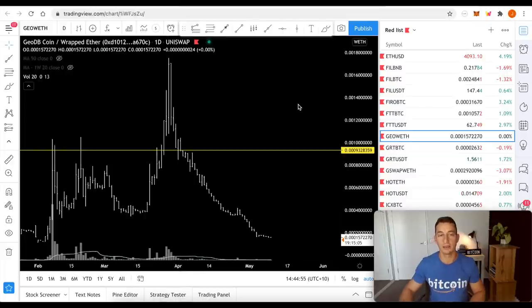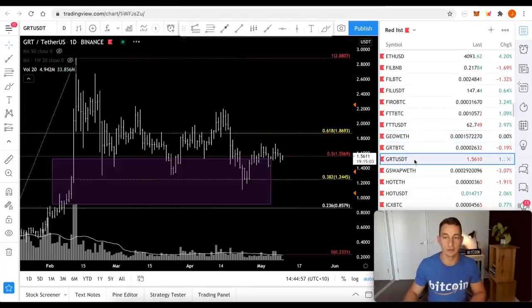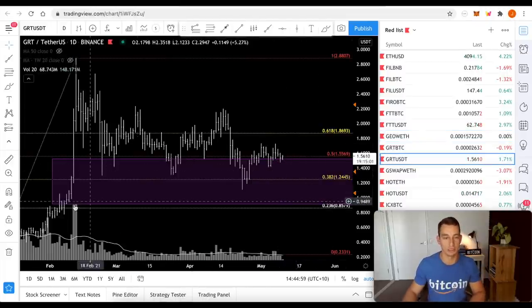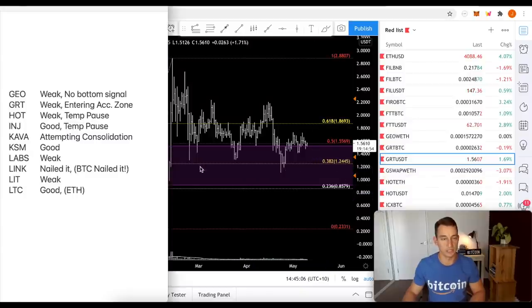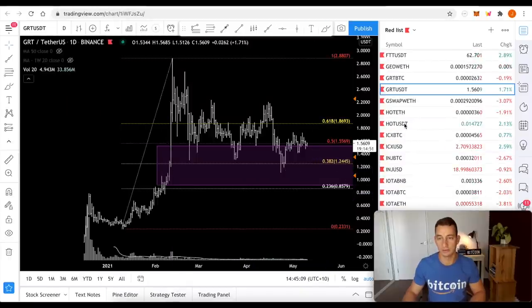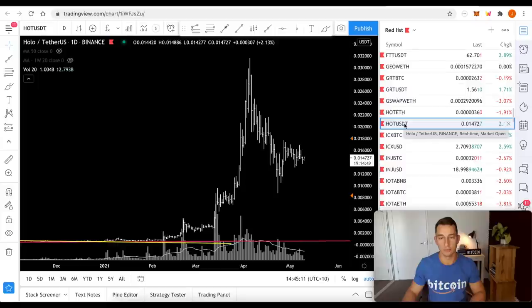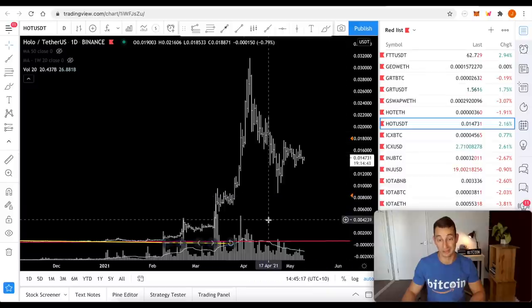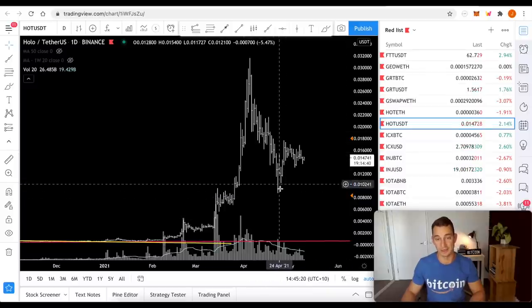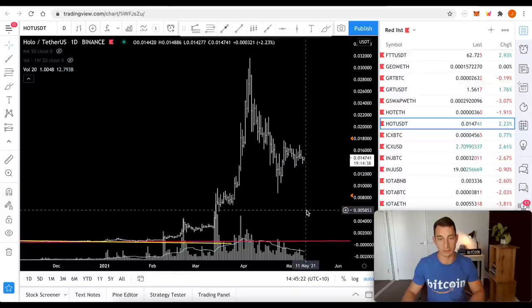GRT — weak, but it's coming back to enter a reaccumulation zone. My zone is between about 90 cents and $1.50. It's still looking a bit weak, not ready yet, but long-term I like the project. HOT is at $1.04 — looking a little bit weak. Let's see if we can get a break above. If we break below then it's pretty much off, but I don't think it's going to be that bad just yet. We've got to keep watching this.